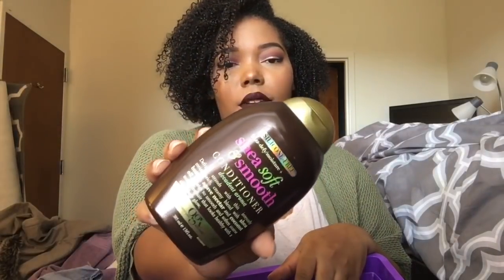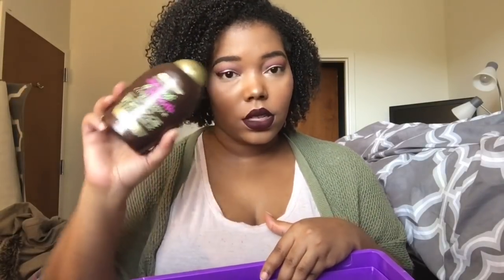Then I have the OGX Shea Soft and Smooth Conditioner. I showed this in a previous video — I think it was my Garnier Coconut Oil and Cocoa Butter Leave-In Review. This is not completely empty; it still has a little bit in there. It smells wonderful, it smells like cookies. It's a really good conditioner even though it doesn't give me as much slip as I could use. I really do enjoy this and would suggest it, but I do have another conditioner in here that I would suggest over this one.